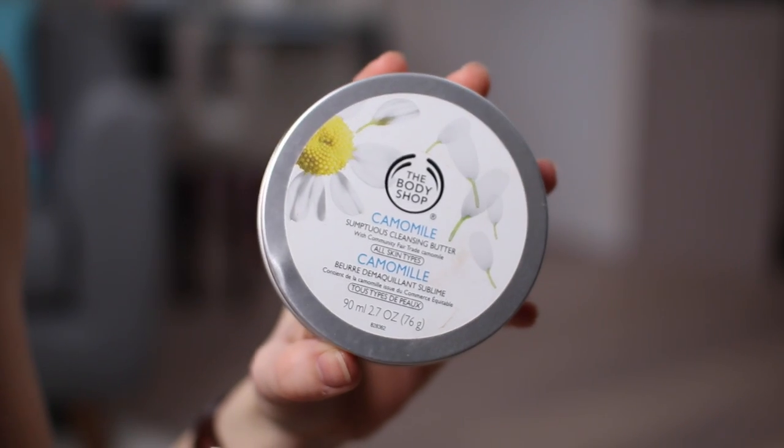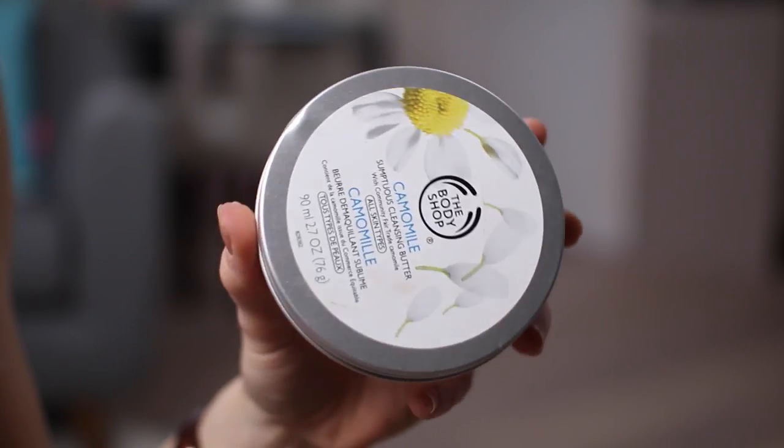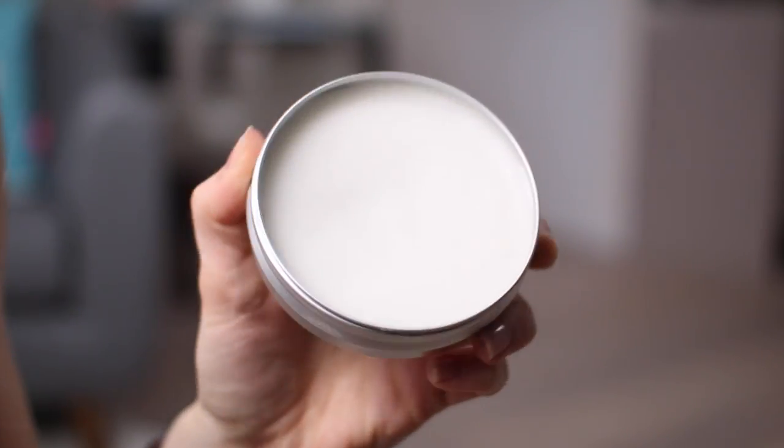It has a lovely almost waxy petroleum jelly feeling to it, and it works wonders. I didn't think it would work that well as a waterproof eye makeup remover but it really really does. I just take a large cotton pad, dip it into this, get quite a lot of product and really work it into the eyelashes and it pulls everything away. A really beautiful product.